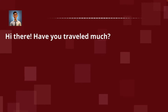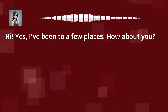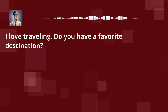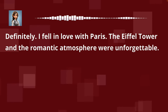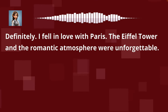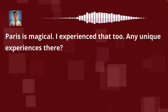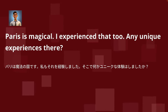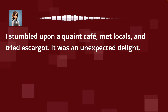Hi there. Have you traveled much? Hi. Yes, I've been to a few places. How about you? I love traveling. Do you have a favorite destination? Definitely. I fell in love with Paris. The Eiffel Tower and the romantic atmosphere were unforgettable. Paris is magical. I experienced that too. Any unique experiences there? I stumbled upon a quaint cafe, met locals, and tried escargot. It was an unexpected delight.